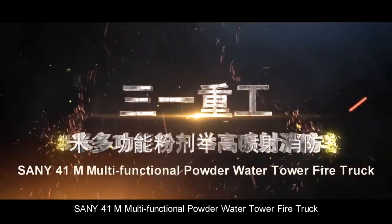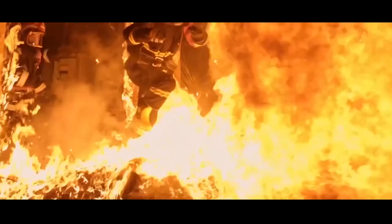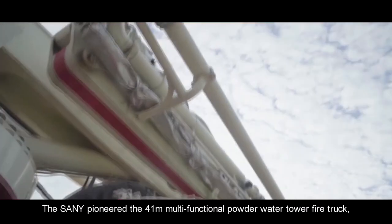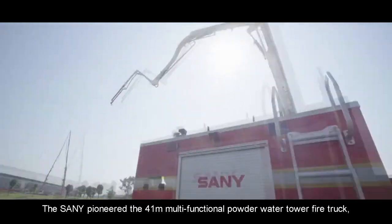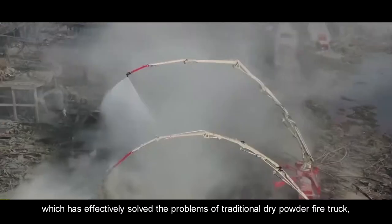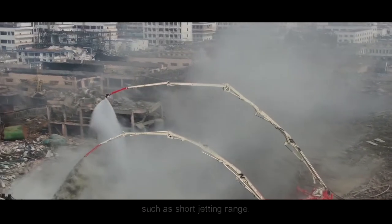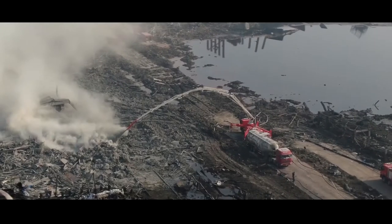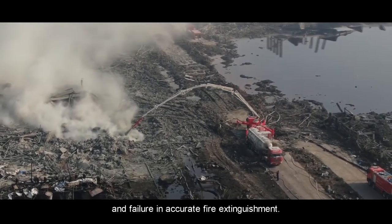Sany pioneered the 41-meter Multifunctional Powder Water Tower Fire Truck, which has effectively solved the problems in traditional dry powder fire trucks, such as short jetting range, small carrying capacity, poor barrier crossing capability, and failure in accurate fire extinguishment.